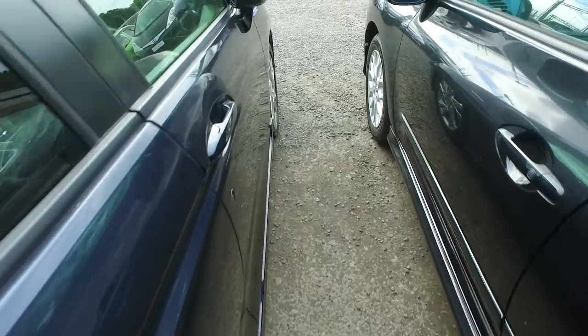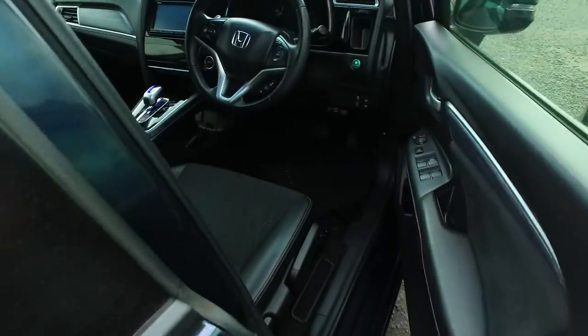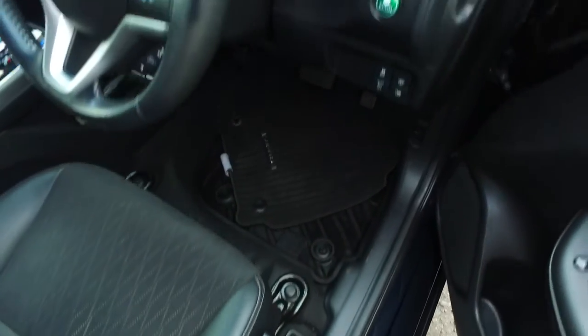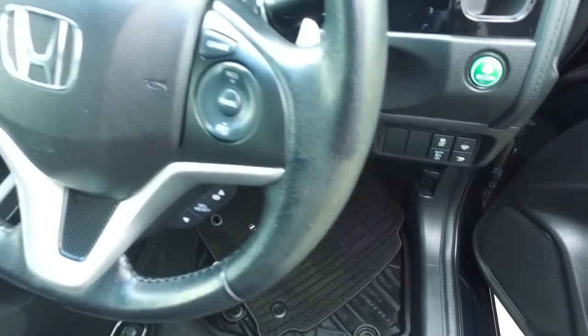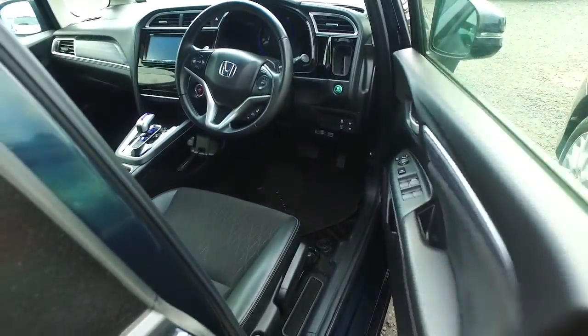We've been selling cars here for 38 years and we do sell over a couple hundred vehicles a month, so you can rest assured we will look after you. Height-adjustable driver seat, automatic headlights, cruise control, paddle shift gears, automatic windows, and it will have a Japanese Bluetooth.